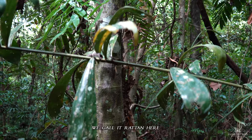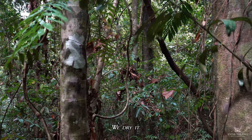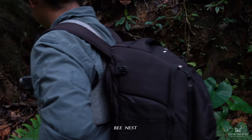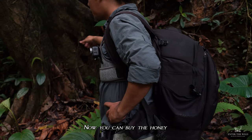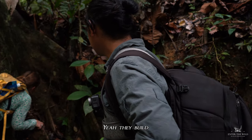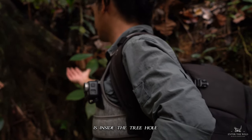We call it 'redone' here — we use this for fishing. We dry it and then use it as a rod. This one is a finless bee nest. We saw some of them in here. Now you can buy the honey; it's very famous now. Oh, they built it inside the tree hole — how do they handle the honey inside the tree hole?